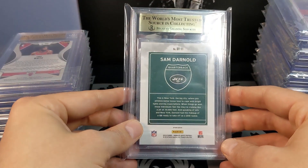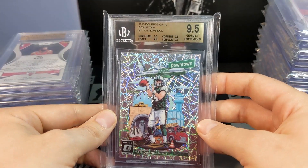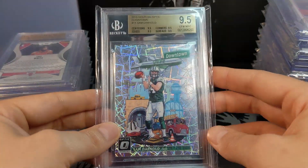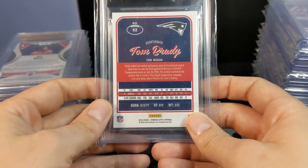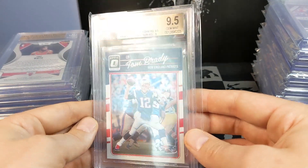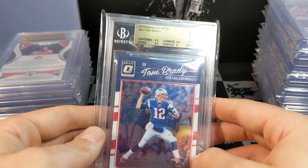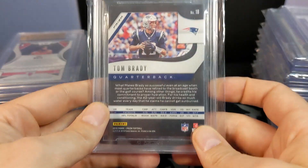Sam Darnold Optic Downtown — boom, 9.5. The Tom Brady 2016 Optic came back at 9.5 as well — not a true gem, it's a mint gem, which is what people will call them.